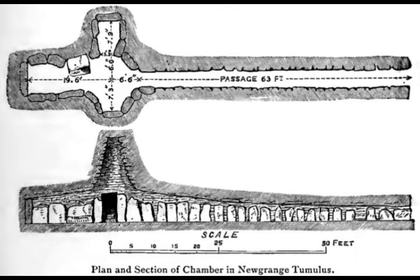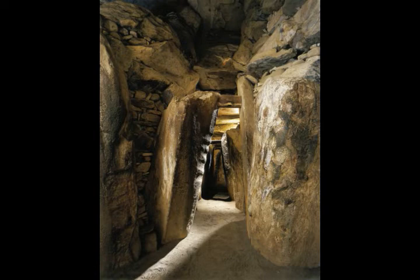This article, 'Massive Irish Tomb that's Older Than the Pyramids,' was originally created for All That's Interesting. It's published here under Creative Commons on Collective Spark by Steve McCamley.